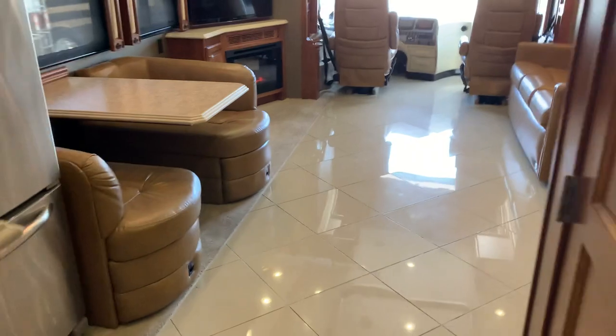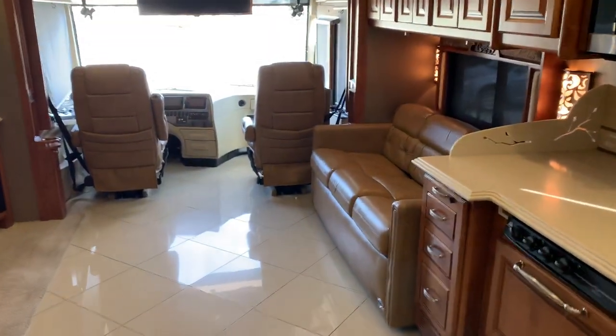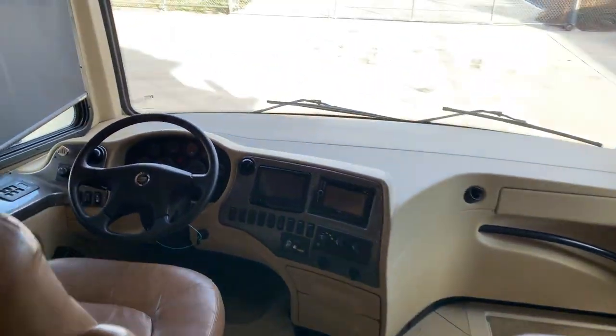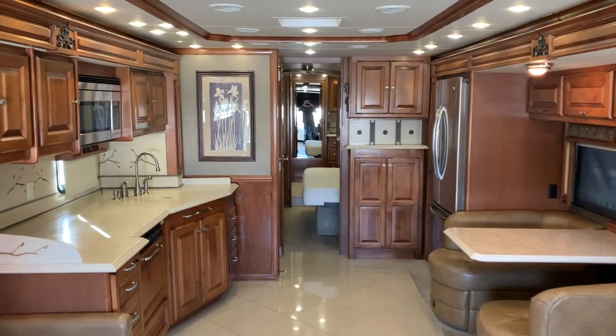Stackable washer and dryer — you guys are all set. Loaded with options, excellent machine, ready to cross the country. I want to thank you for watching. If you have any questions, please feel free to call. Number is 561-719-9774. Talk to you soon.